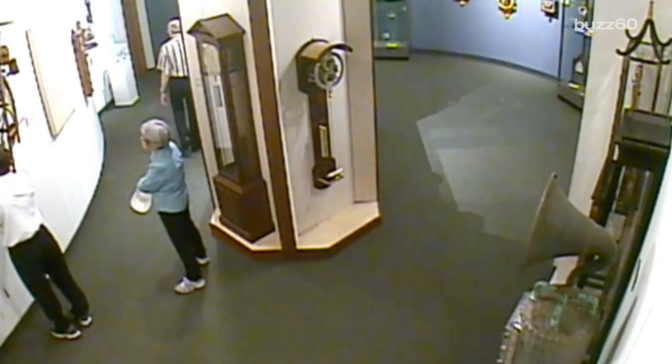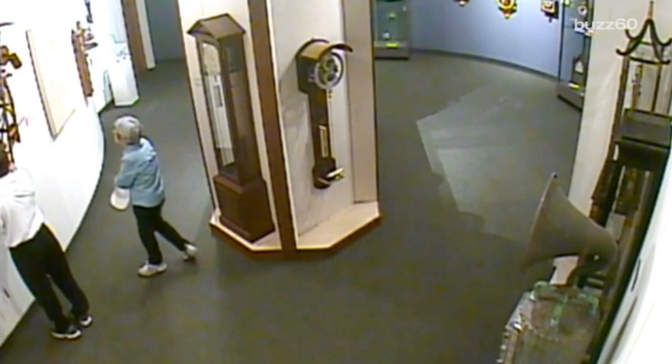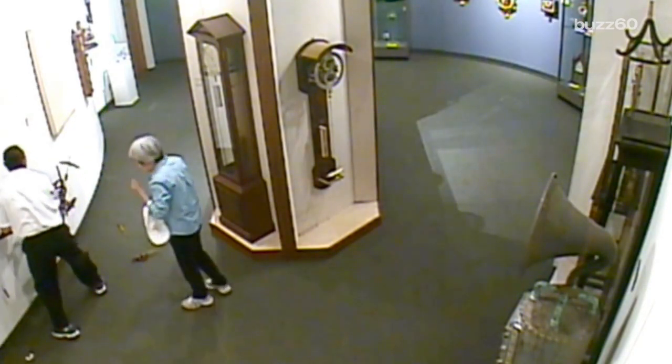How many seconds does it take for a man to break a priceless clock, ignoring the rules of nearly every museum on earth which state: do not touch? About 15.